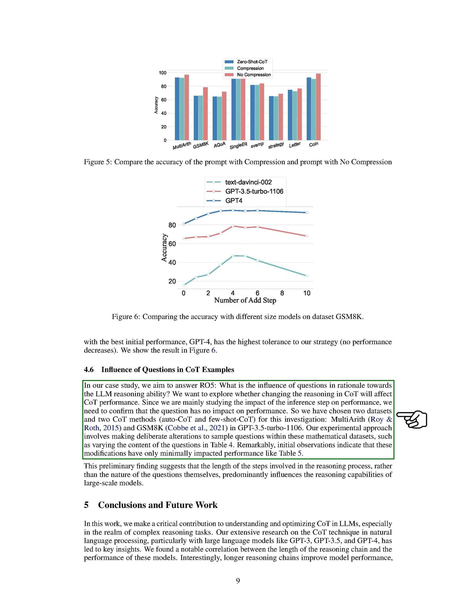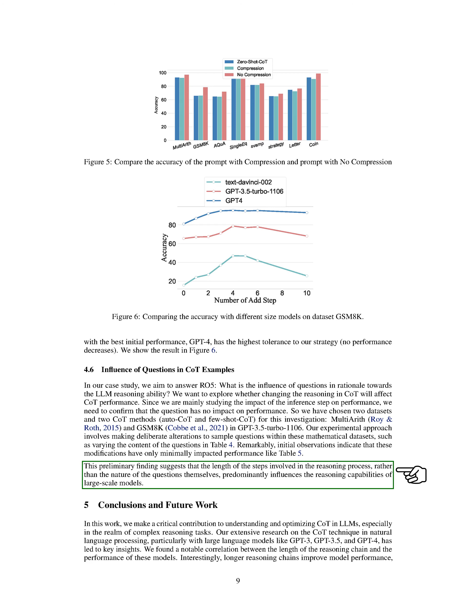Lastly, we wanted to understand how the questions in the chain of thought examples affect the reasoning ability of the LLM. We chose two datasets — MultiARTH and GSM8K — and two COT methods, AutoCOT and few-shot COT, using GPT3.5Turbo1106. We made deliberate changes to sample questions within these mathematical datasets. Interestingly, our initial observations showed that these changes had minimal impact on performance, suggesting that the length of the steps involved in the reasoning process, rather than the nature of the questions themselves, primarily influences the reasoning capabilities of large-scale models.